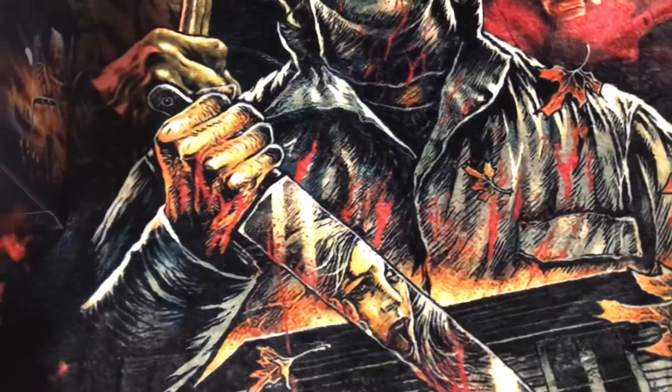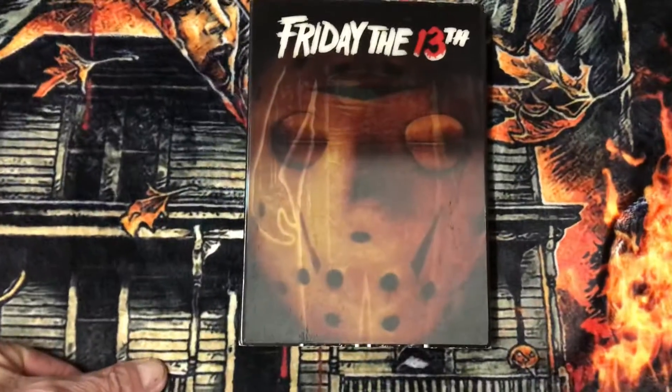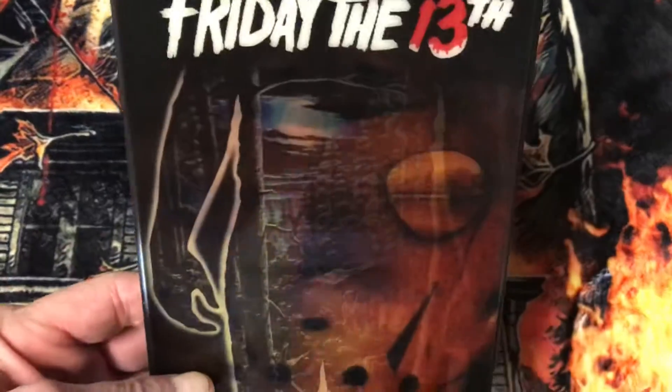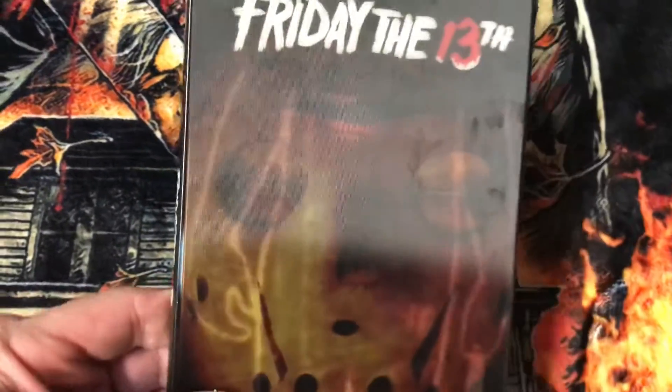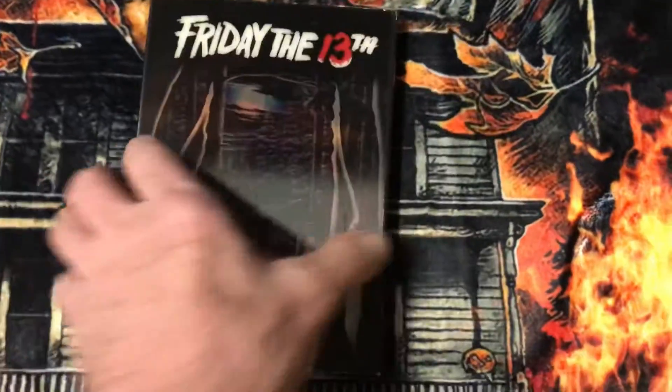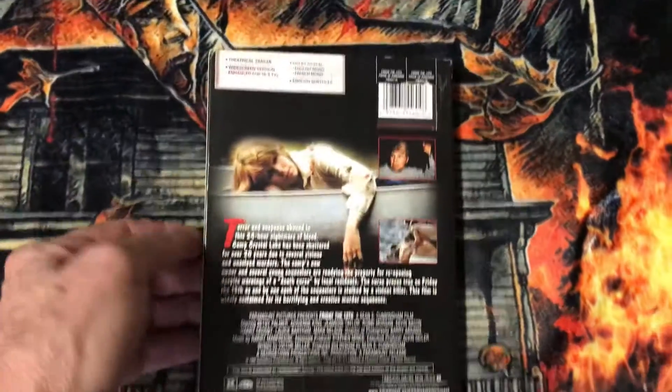First up, I have this Friday the 13th edition with a rare slipcover. I don't know if you can pick it up, but this cover is rare and it's very hard to find.